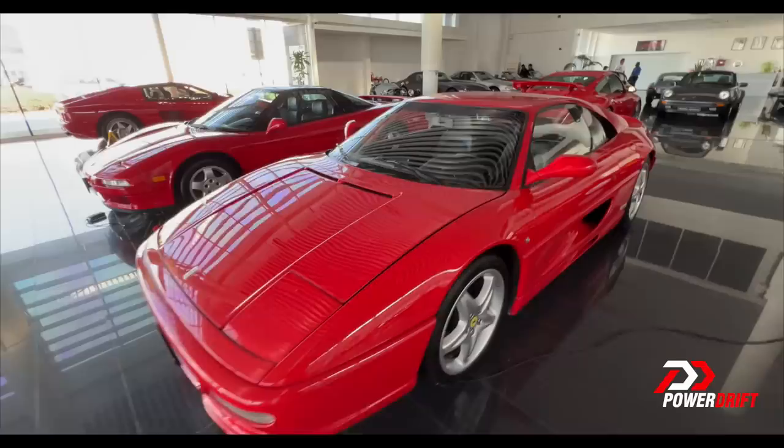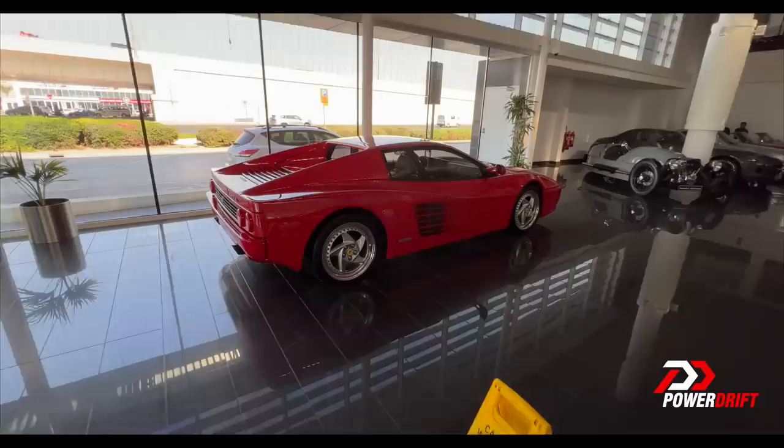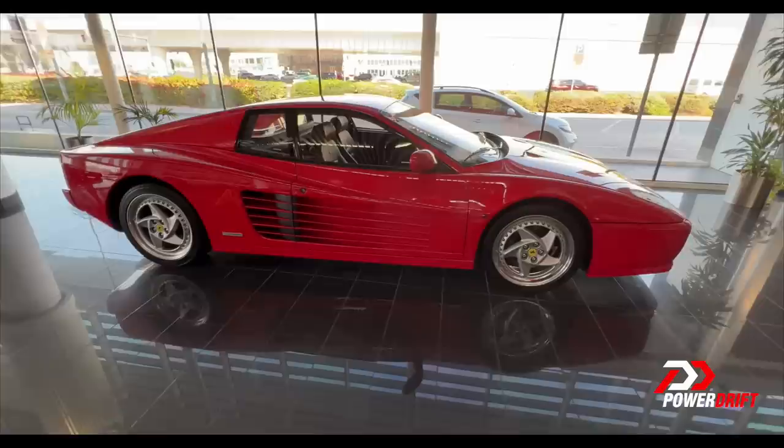I'm going to quickly move on because there's a lot more special stuff. Now this might look like a Testarossa but it isn't — well, it sort of is. It's a 512M, the last and final iteration of the Testarossa. Look at it — I've never seen one in real life. This is how excited I am. I'm like a kid in a candy store, I am breathless.